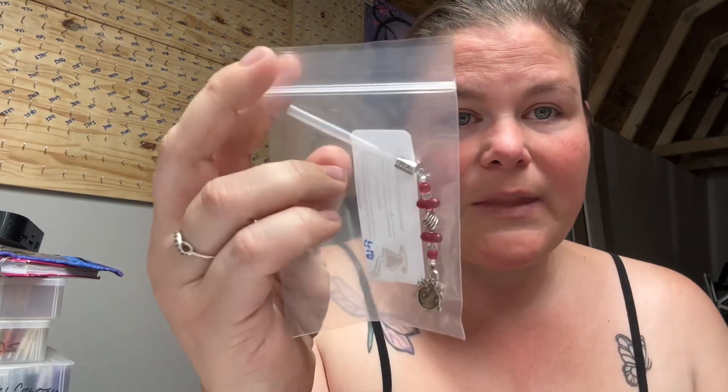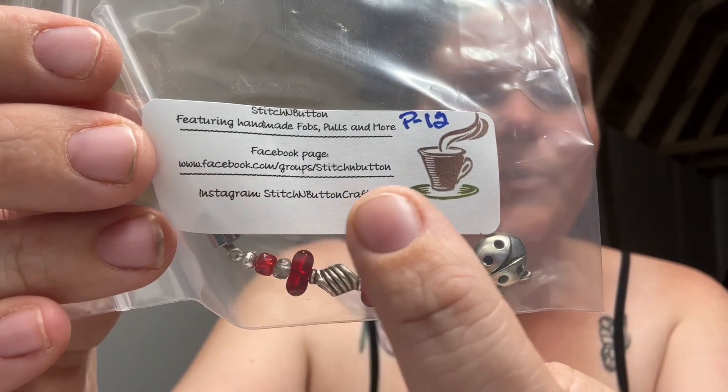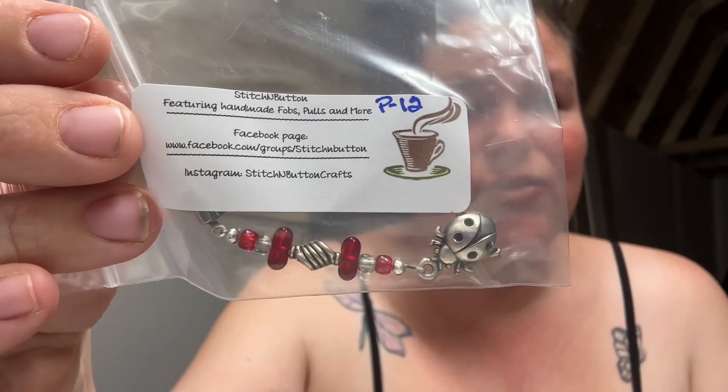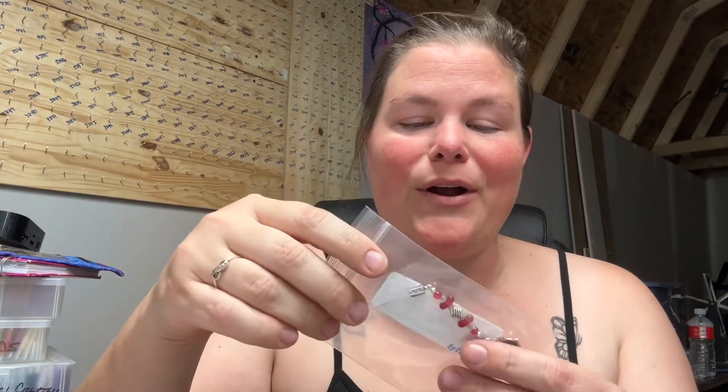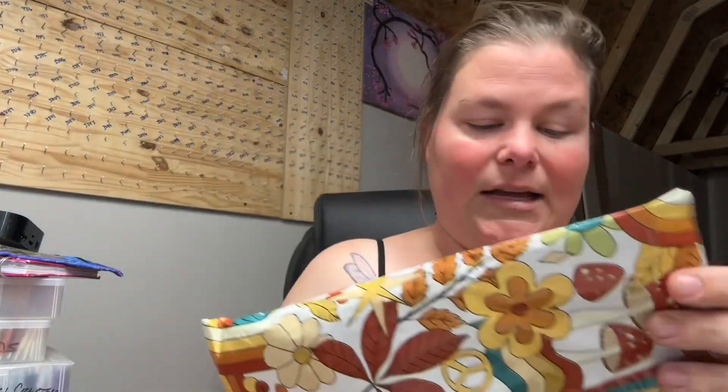A little caveat to last week - I was telling you all about this needle puller. I get these from Stitch and Button on Facebook. I actually had somebody come to my group and request to buy this - I'm going to sell this one to her. But if you want one you need to visit her group and talk to her, she has all kinds of cute little charms.